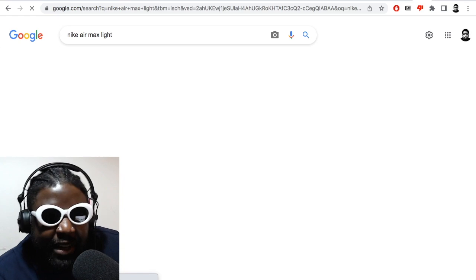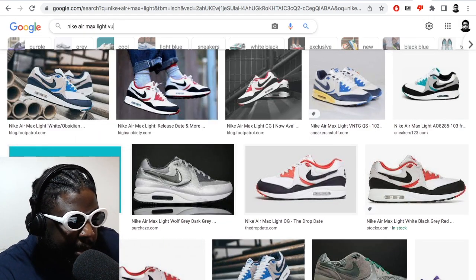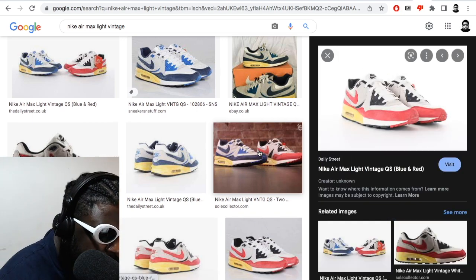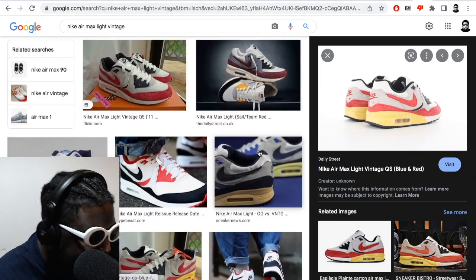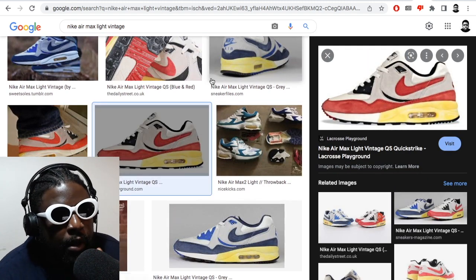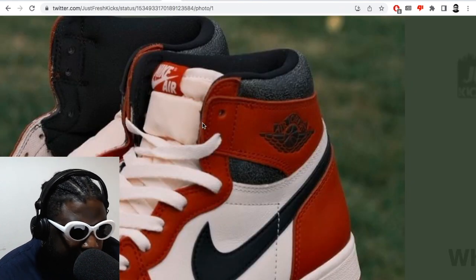Another really big example of Nike butchering a retro was the Air Max Light — I've never forgiven Nike for absolutely torturing this retro. It was completely horrible compared to what it's actually meant to look like. Look at how amazing that shoe is actually meant to look — the OG version, or even the ones people stained back in the day. Completely different from what the Air Max Light ended up looking like in retro form. Completely horrible, completely crappily done.